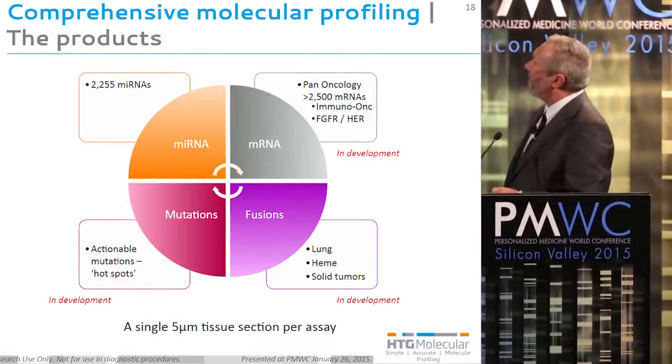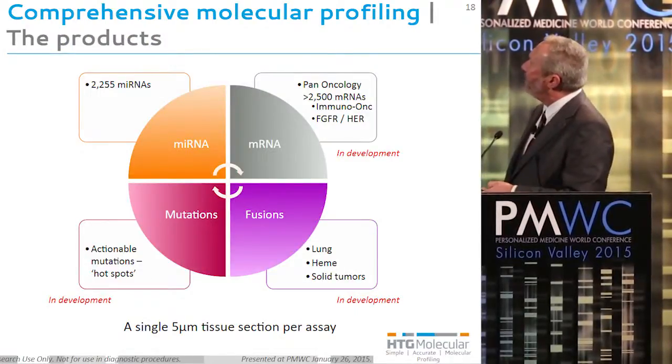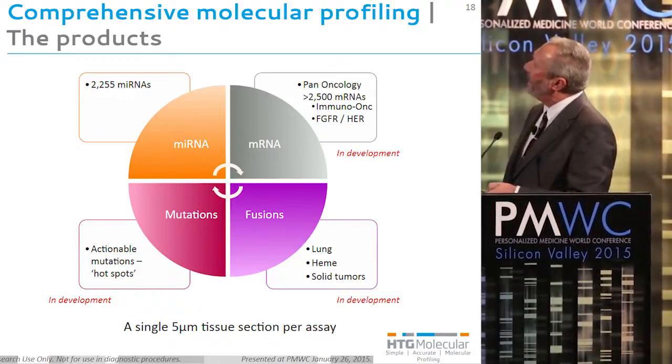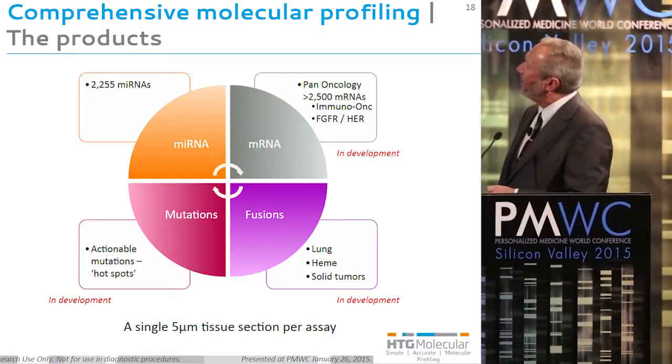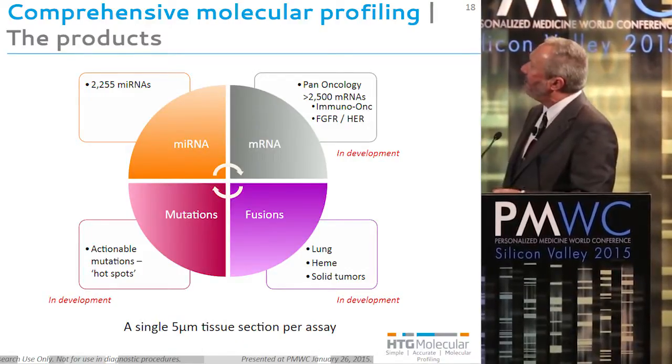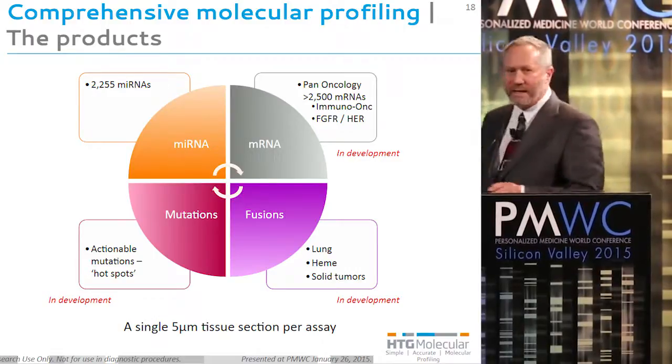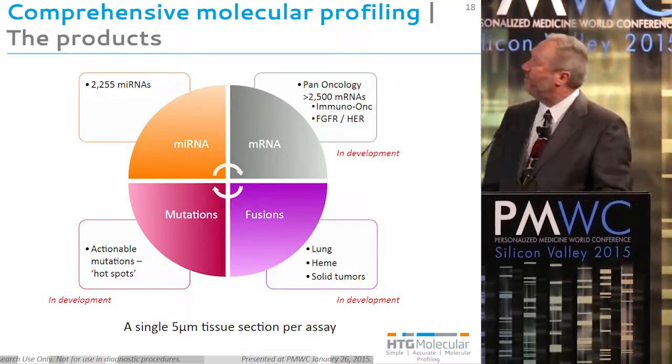As we move forward, also in development is the ability to look at heme gene rearrangements and other solid tumor gene rearrangements. We are moving forward with developing both RNA and DNA assays for being able to look at mutations within a single 5-micron tissue section.